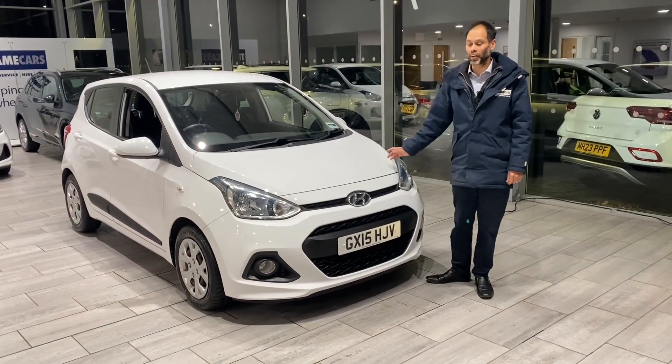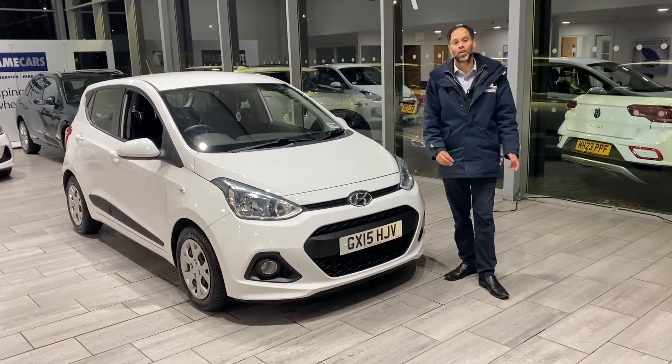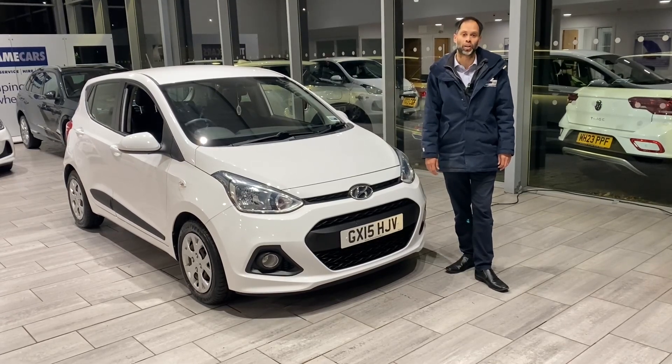Welcome back to Tame Cars. We have a lovely Hyundai A10 here for you. We are Trustpilot 5-star rated, we're a used car dealer of 2023, and we're highly recommended by AutoTrader.